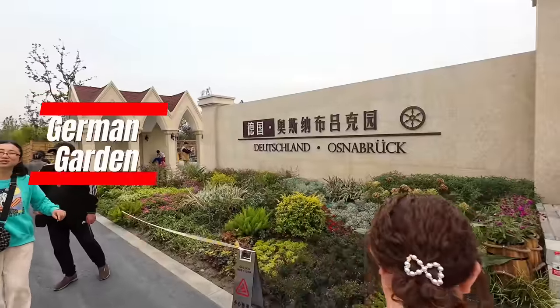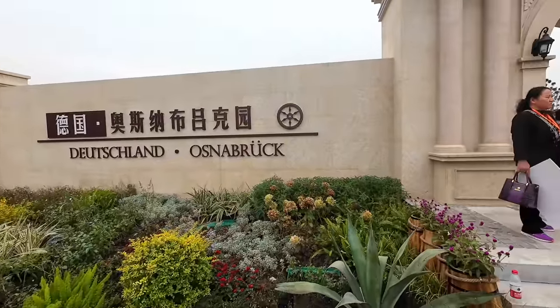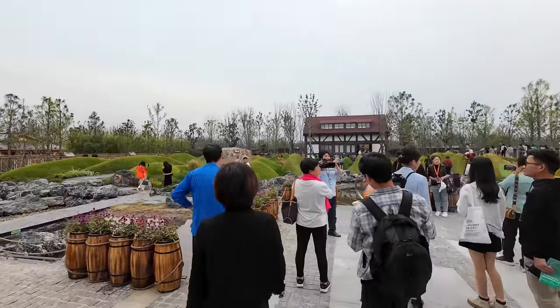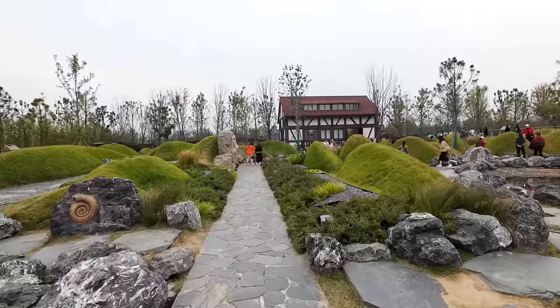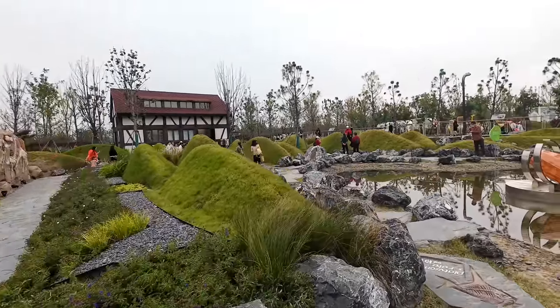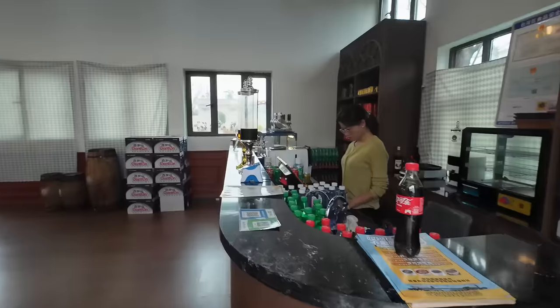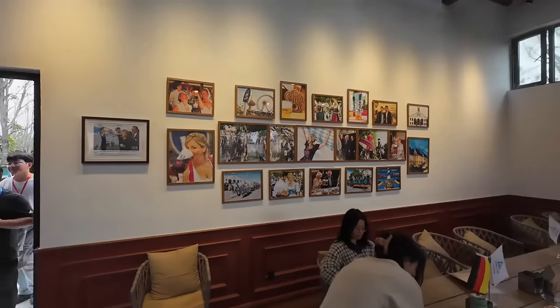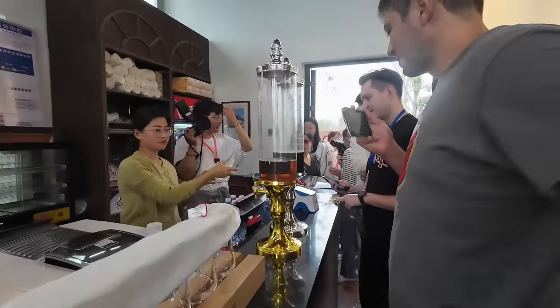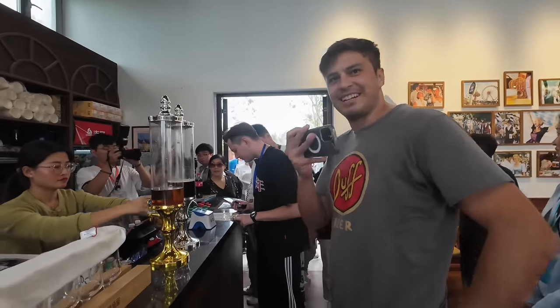We're going to enter the gardens of Germany — Deutschland. Let's go have a look. Yeah, that's a very very German style. It's pretty nice — so it's not only a park with themes on Chinese cities, it also has themes on European cities. There's even a little German beer bar by the looks of it.